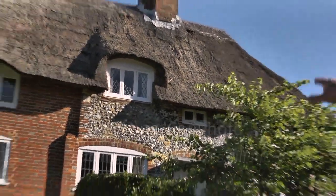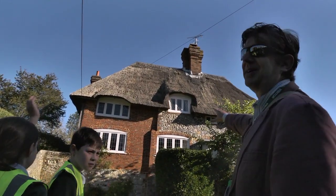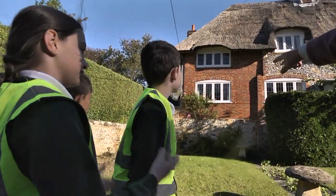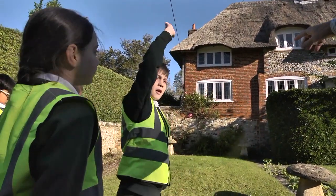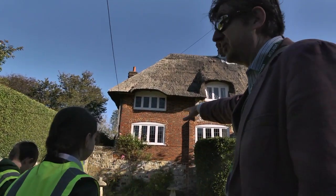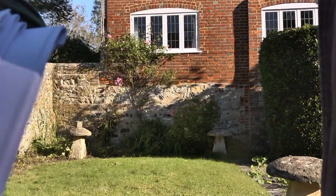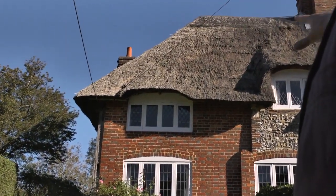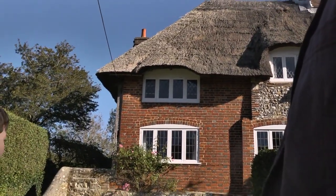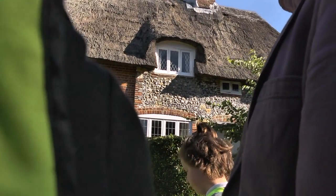Looking at this building, can you see which is the oldest part? The bottom? And why do you think that? Because all the stones look like they're crumbling. You were right — the oldest bit is the stone on the left there, because that's the local stone that's been dug out of the ground. The thatch is old of course — not many houses have thatch now. On the left the main part is brick and on the right it's flint, and the flint is definitely older.